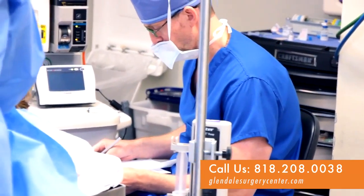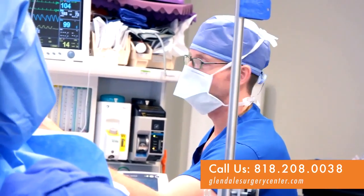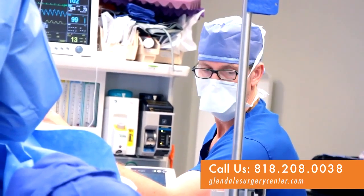Once the surgical procedure is complete, it's the anesthesiologist's job to bring the patient back up to a higher level of consciousness where they can safely resume all of their vital functions and head back to the recovery room, where they'll be further monitored by the nursing team.